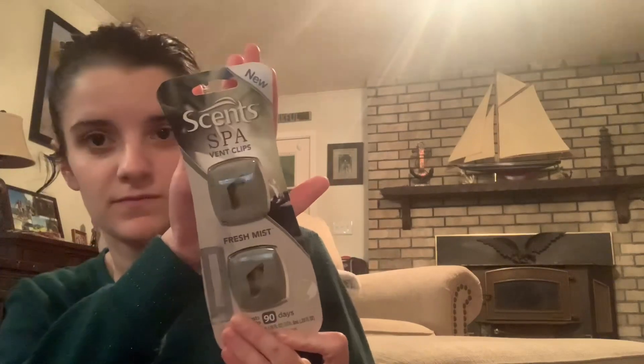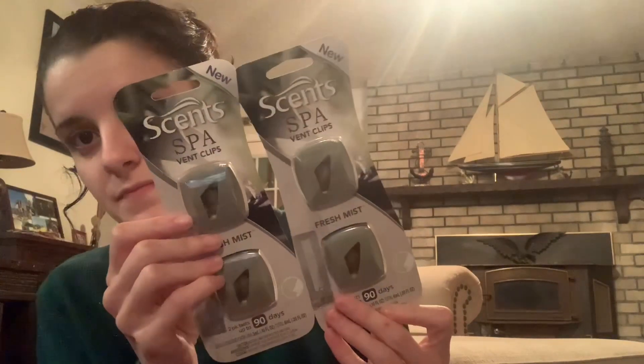Then I found this Scent Spa Vent Clip in Fresh Mist — a two-pack that lasts up to 90 days. They had two different scents in this brand, and I just got the Fresh Mist. I picked up two of them to put in the new car. I'll give them a try.